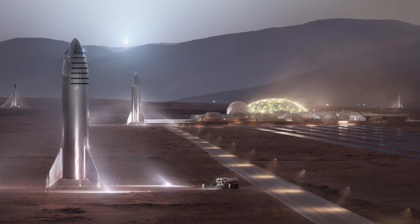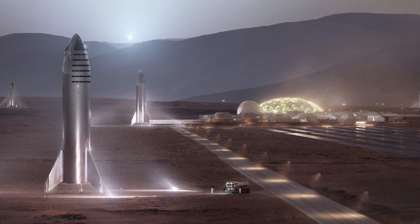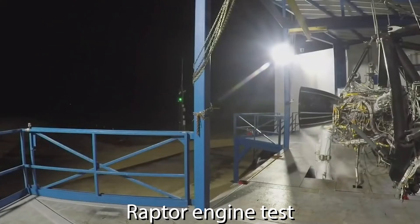Look at how shiny this thing looks — that is so 50s retrofuturistic, that's just awesome. And apparently the prototype would be finished around June. But keep in mind, this is Elon time we're talking here — you just take Elon time and add a few months to get the real time.